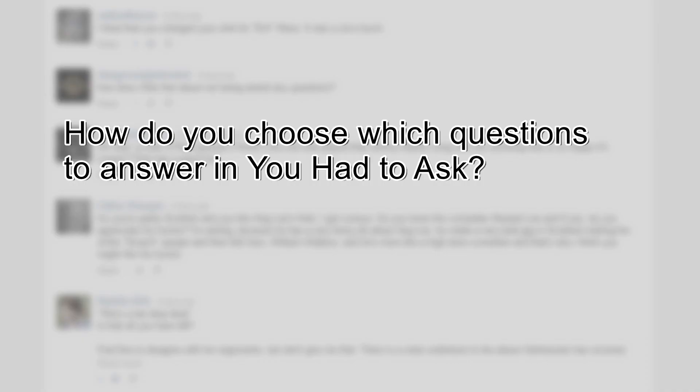How do you choose which questions to answer on You Had to Ask? It is an arbitrary and capricious process. I pick the questions that I think I have interesting answers for, that I think might make for a good video. And then beyond that, I edit for time — I want the You Had to Ask videos to be 30 minutes or less in most cases. So those are the criteria: a question I have an interesting answer for that can fit within a 30-minute video.